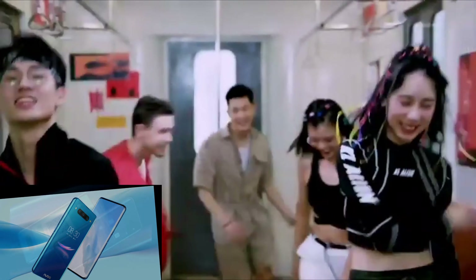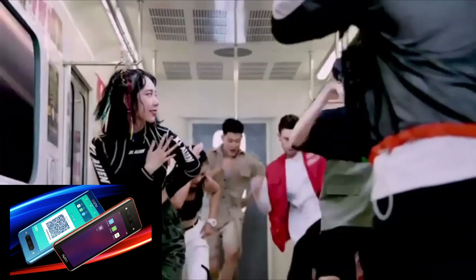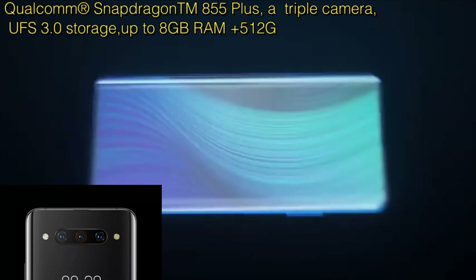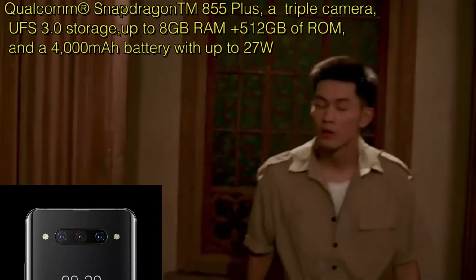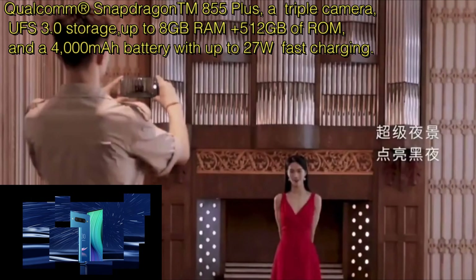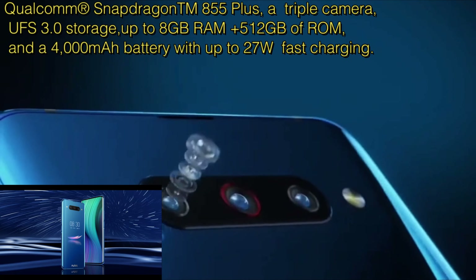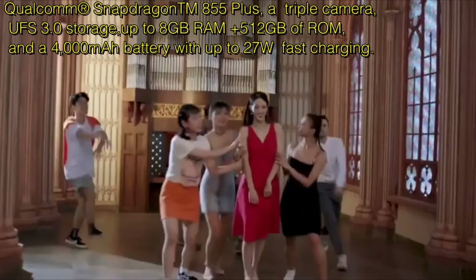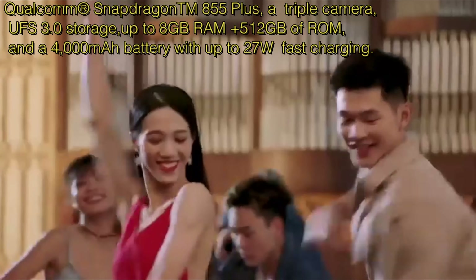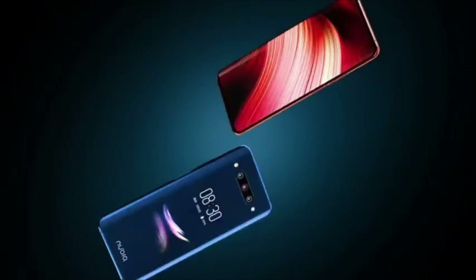In addition to the groundbreaking display technology, the Nubia Z20 also features flagship specs like the new Snapdragon 855 Plus, a triple camera, UFS 3.0 storage for fast speed, up to 8 gigabytes of RAM, 512 gigabytes of storage, and a 4,000mAh battery with fast charging up to 27 watts.